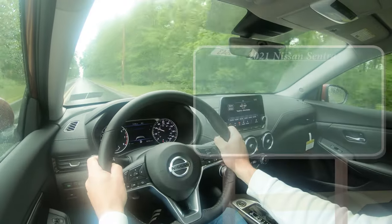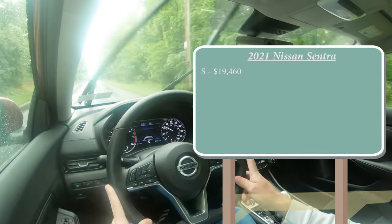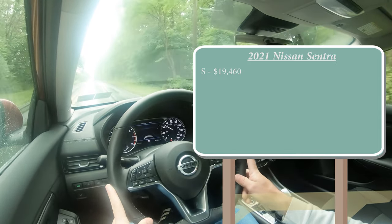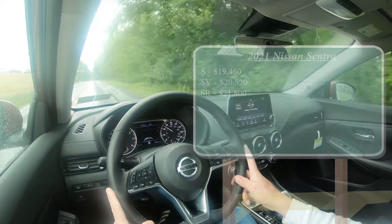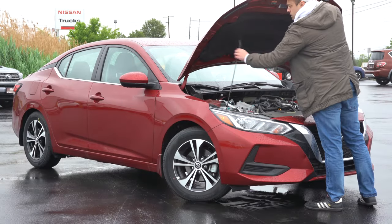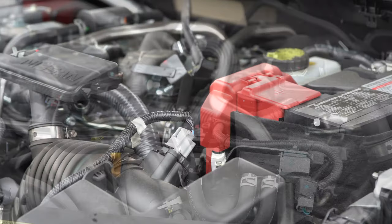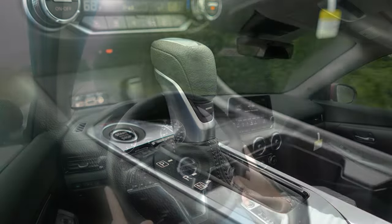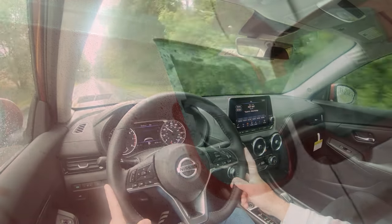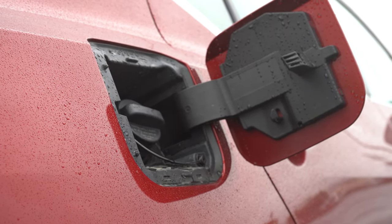Let's start with pricing. There are a few different trim levels for the 2021 Sentra: the S starting at $19,460; the SV, which is the one we have today, starting at $20,520; and the SR starting at $21,800. Regardless of trim level, the powertrain is the same — a 2.0-liter direct-injected inline-four putting out 149 horsepower at 6,000 RPM and 146 lb-ft of torque at 4,000 RPM, sent to the front wheels through a CVT. Zero to 60 comes in at approximately 8 seconds flat, with MPG of 29 city and 39 highway on regular unleaded.